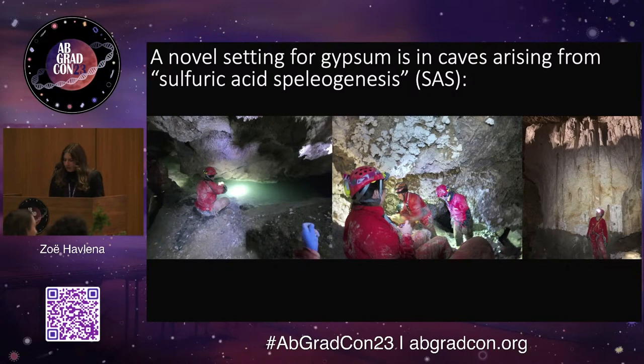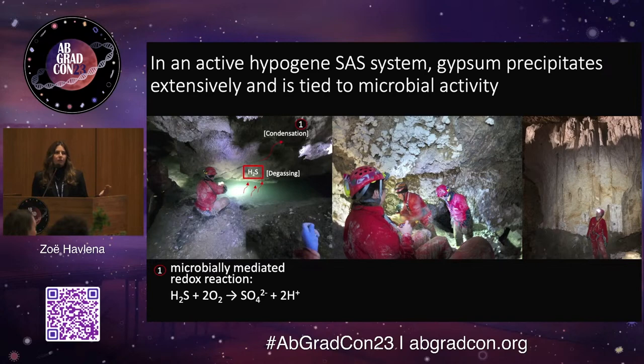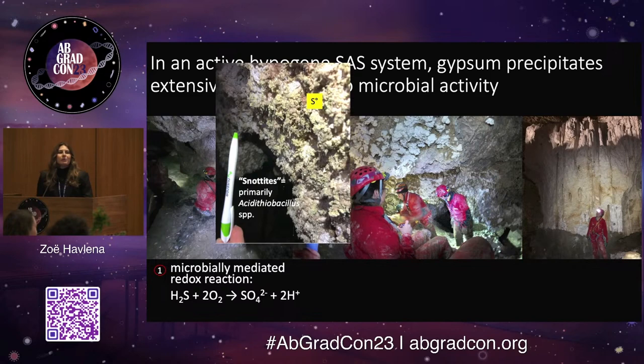These are all images from one of my field sites, which is the Frasasi cave system. What you're looking at in this image on the left is a stream — this is the groundwater level of the cave — and it's enriched in hydrogen sulfide. This hydrogen sulfide degases where there are voids in the host rock of the cave, and it fuels very robust microbial communities thriving off of the energy in this otherwise very oligotrophic environment.